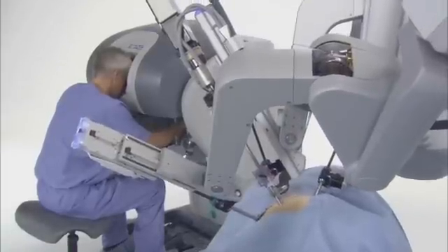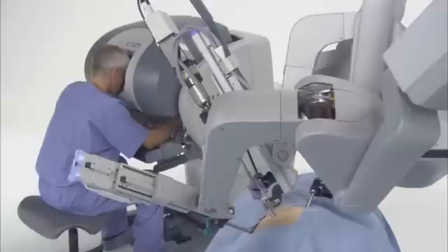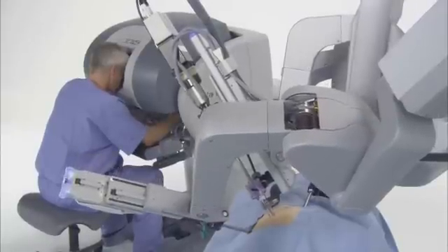The precisely controlled micro-movements of the DaVinci instruments are enabled by the computer processors of the system. These dedicated processors perform millions of safety checks over the course of a procedure for enhanced surgical precision and control.